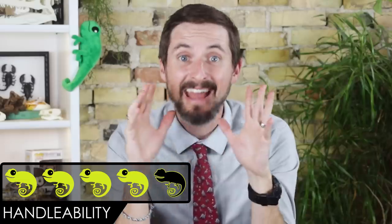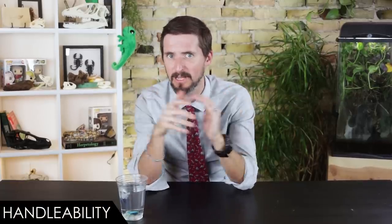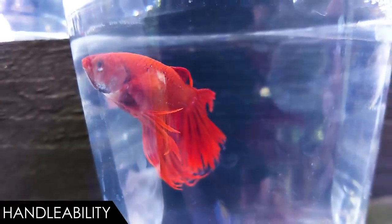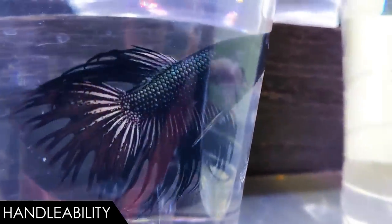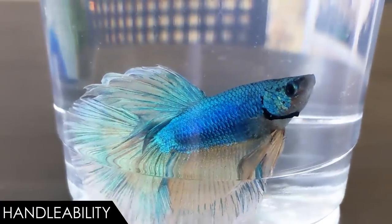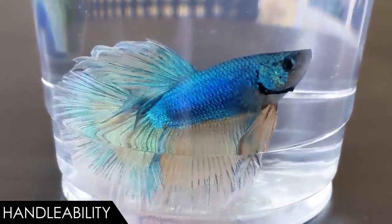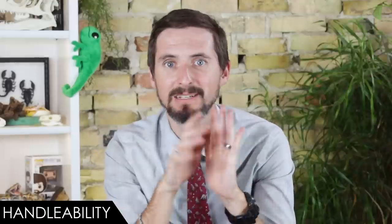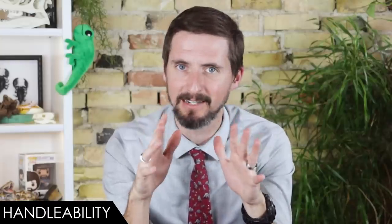For handleability, we give the betta a four out of five — which is honestly surprising. You really shouldn't touch them if you can help it, but they are very easy to handle. They're small, not quick or darty, easy to net, and can breathe out of water so there's no panic to get them back in quickly. You could put one in a cup and carry it if necessary. It won't bite or scratch. They deserve a four, but don't handle them for pleasure — bettas take no joy from it and it opens the door to stress and disease. Only move them when necessary.